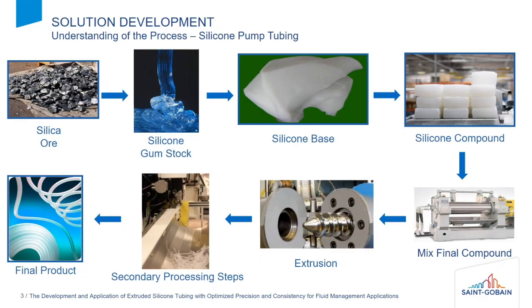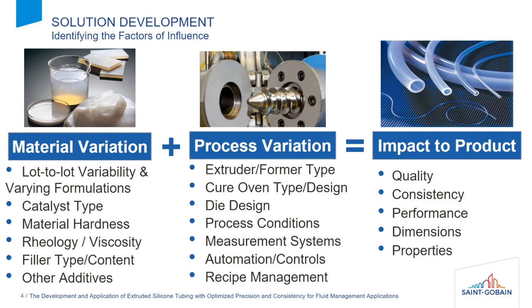When looking at the process overall, it can go all the way back to mining of silica ore, and as you go through different chemical processes, you go through making silicone gum stock to the silicone bases to putting in different fillers, and you use these to then go through your extrusion process. The extrusion process itself has a lot of variation anywhere from milling and mixing over to the extrusion side to the final downstream processes of cutting and inspection.